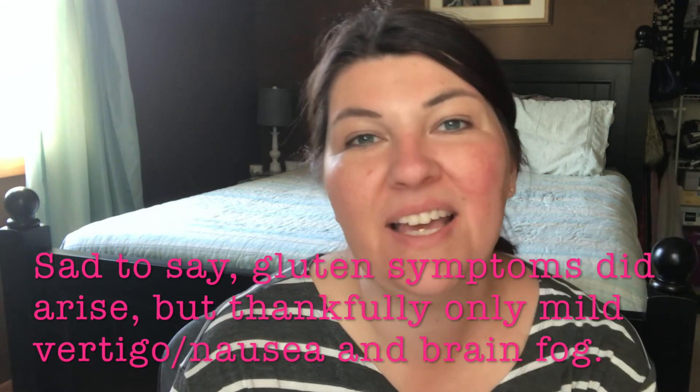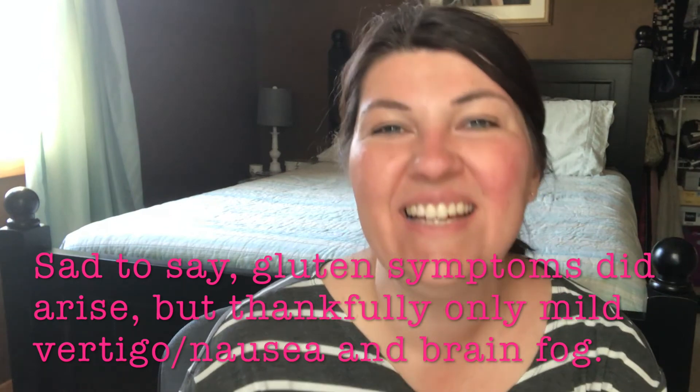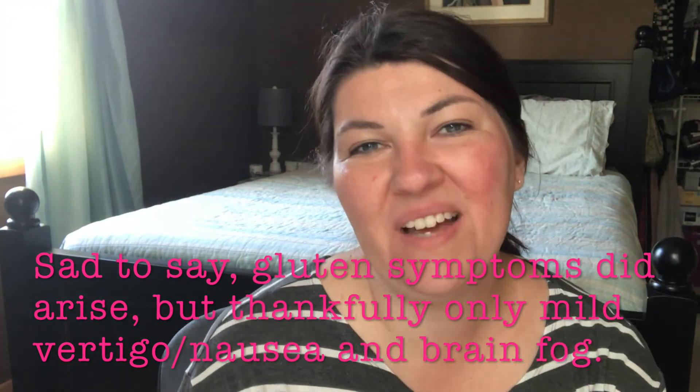I just want you guys to be aware of this — someone would see 'certified gluten-free' and trust it, but it's not. I hope you guys have a very good day — a happy, healthy, and gluten-free day. I'm going to try to tone down this reaction and pray I don't get sick later. Take this for what it is — this is my life. I just want to be open and honest with you. I'll see you guys in my next video. Bye!